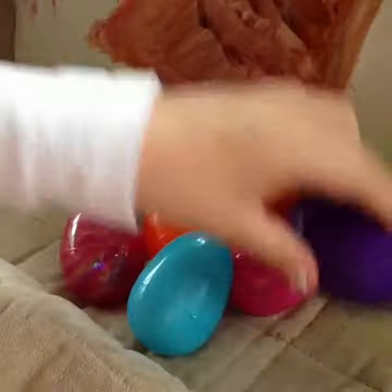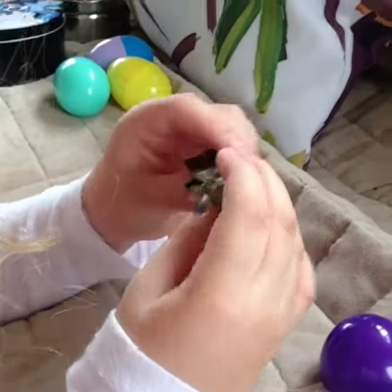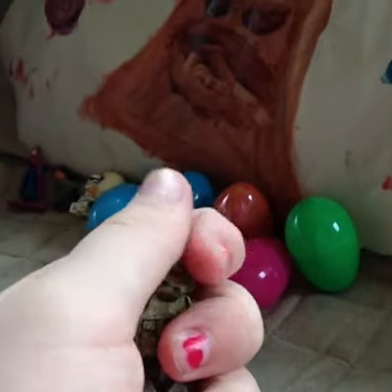Moving on to the next egg. A pretty shiny purple. Oh, it's one of those green Stormtrooper guys. I don't really know what they're called, I'm sorry. Let's see what this looks like with the helmet off. He's a cranky Lego. Haha, he looks mad.